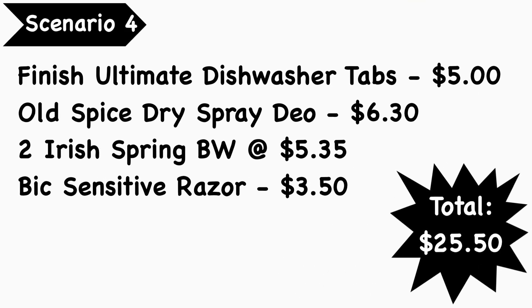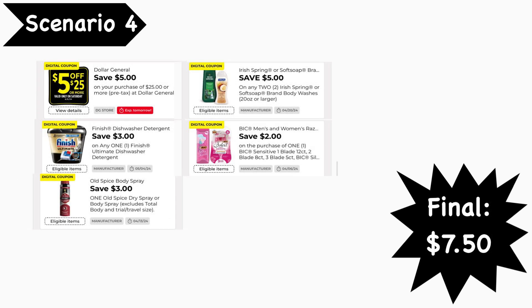Scenario number four: pick up Finish Ultimate dishwasher tabs at $5.00, Old Spice dry spray deodorant at $6.30 (check the Dollar General app for correct prices as some scents cost a bit more), two Irish Spring body washes at $5.35 each, and a Bic Sensitive razor at $3.50. Your total is $25.50. Digital coupons needed: the $5-for-$25 coupon, $3 Finish digital coupon, $3 Old Spice dry spray digital coupon, $5-off-two Irish Spring or Dial Soap digital coupon, and the $2 Bic digital coupon. Your final cost is $7.50.